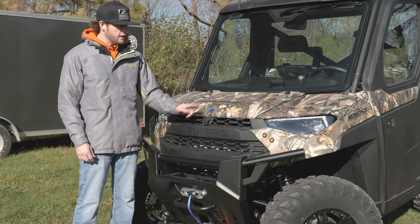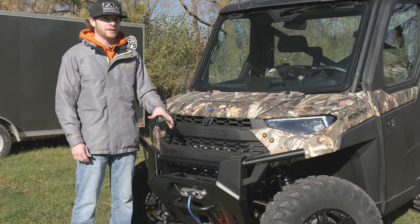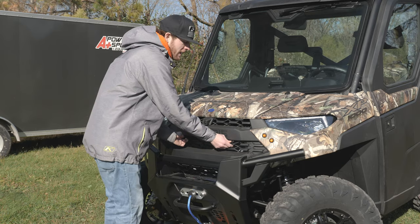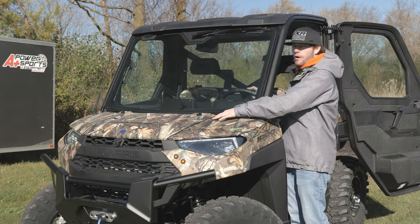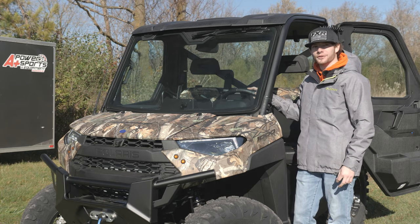A couple other features in the front: you're going to have a front camera which makes it super easy to load the machine — you can see how close you are getting inside the trailer. Another thing is for the maintenance side of it: you pull a couple of clips and you can easily access the front radiator for cleaning. You have a windshield wiper along with a spray so you can easily get the dust off while you're driving down the trail.